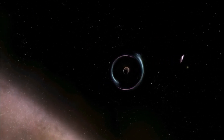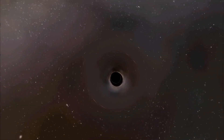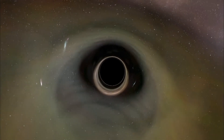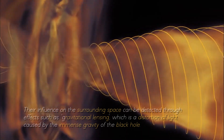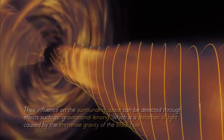The event horizon is not a solid physical surface like the crust of a celestial object, but represents a mathematical boundary beyond which the structure of space and time behaves in a way that defies our intuition. The presence of an event horizon around black holes is what makes their direct study difficult, but this does not mean it is completely impossible. Their influence on the surrounding space can be detected through effects such as gravitational lensing, a distortion of light caused by the immense gravity of the black hole.